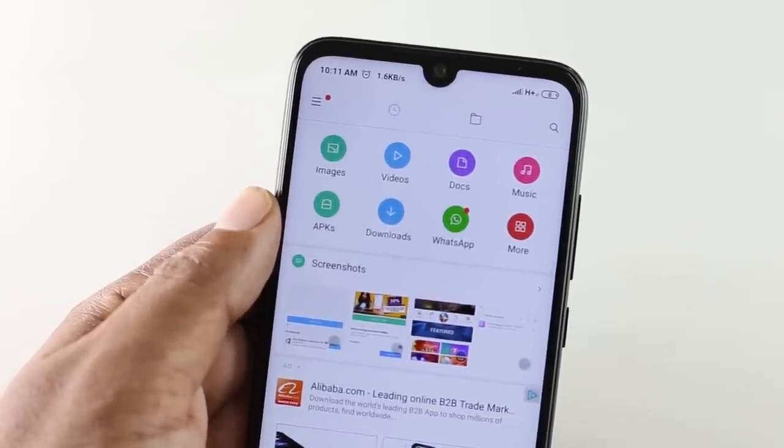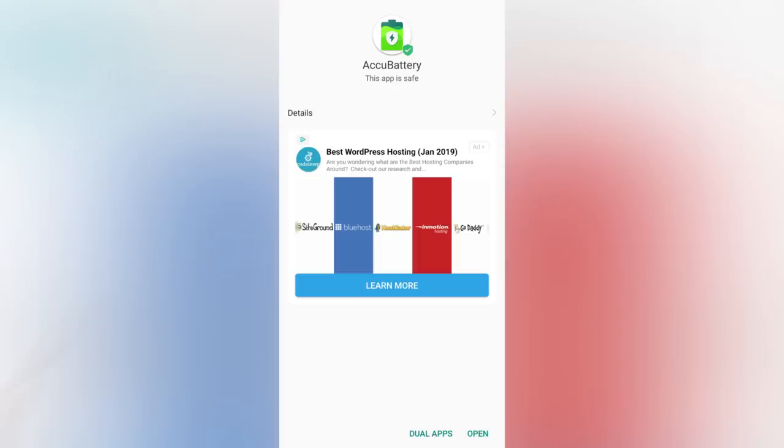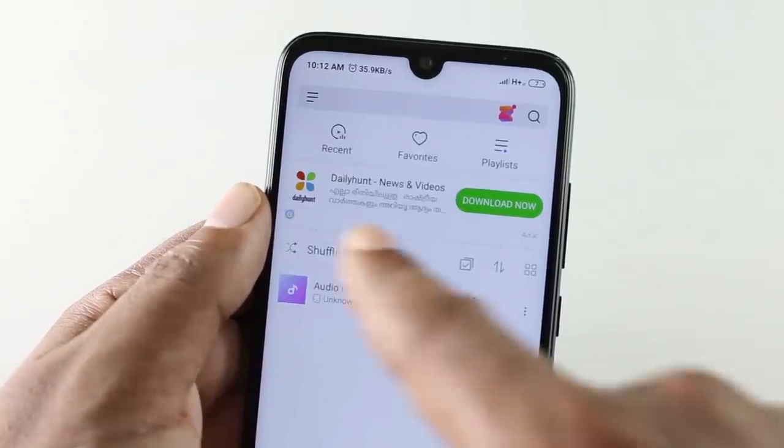The download section is the same. If we have an application installed, we can scan the section. The scanning works the same way. If you have a music player, it is the same. The data is consistent. Even in the Play Store, you will use a video application. For downloads, everything is easy to use.